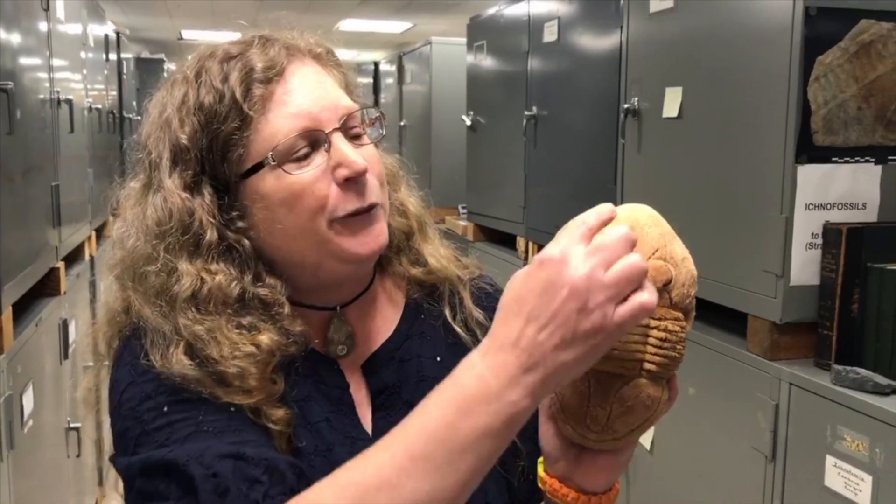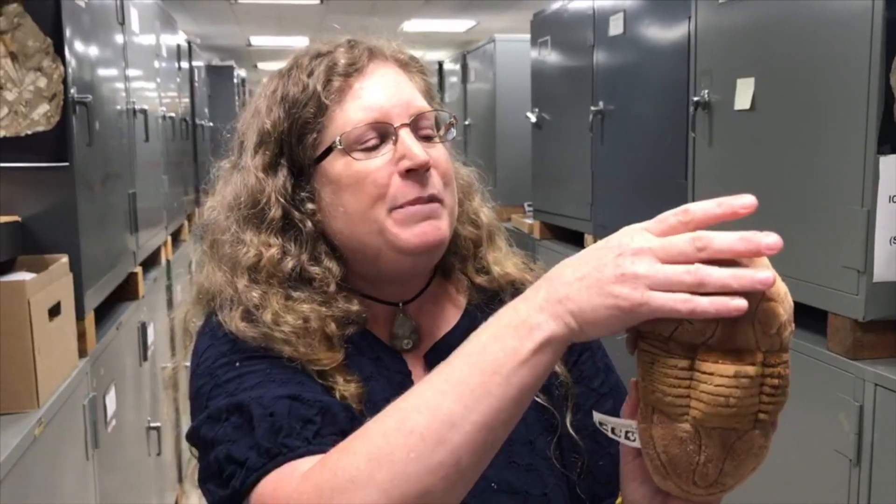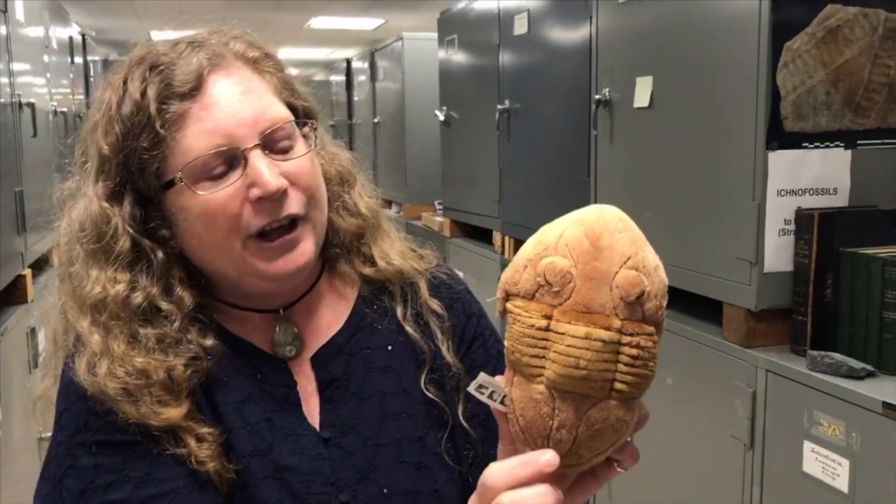This stuffed animal of a trilobite will show you how they get their name. They're called trilobites because they have tri — or three — lobes: a middle one and a side one on each side. They also usually have prominent eyes, though some are blind. And they can be divided into a head or cephalon, a middle part or thorax, and the pygidium, which is the tail segment.